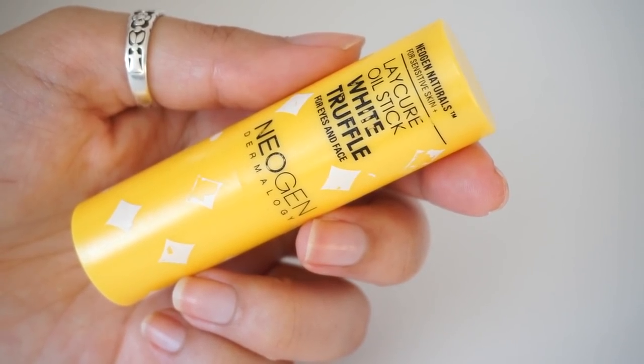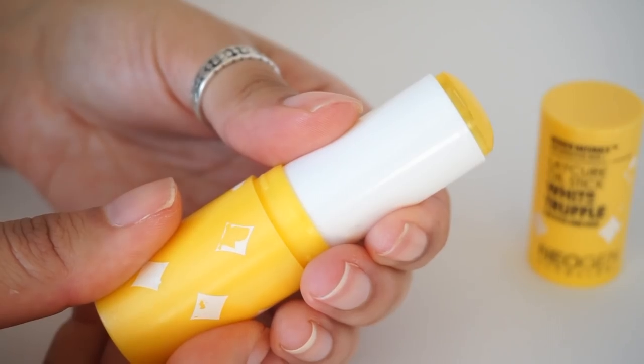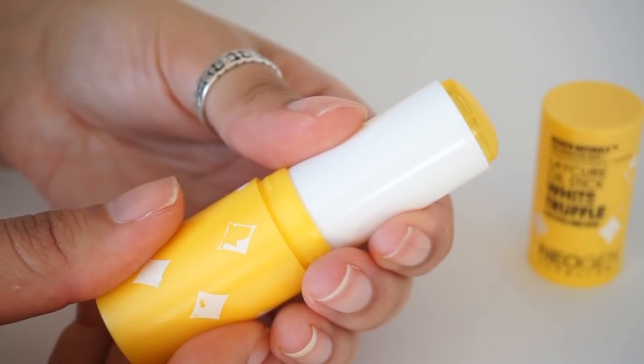Moving on to our $20 category — this is the Neogen Layer Cure Stick in White Truffle. This is a multi-use oil stick that retails around the $20 mark. It can be used on your face, lips, cuticles, and also around the eye area, where it's actually a pretty effective eye product. Star ingredients include truffle oil, and what I was really excited to find is ceramides, cholesterol, and fatty acids — beautiful barrier-loving ingredients — as well as phytosphingosine, which is a fantastic barrier-fortifying ingredient.